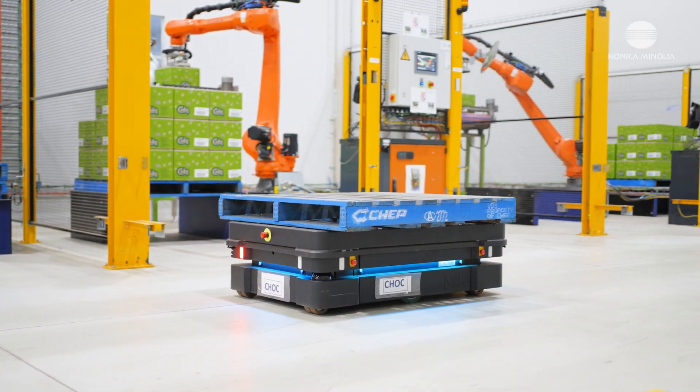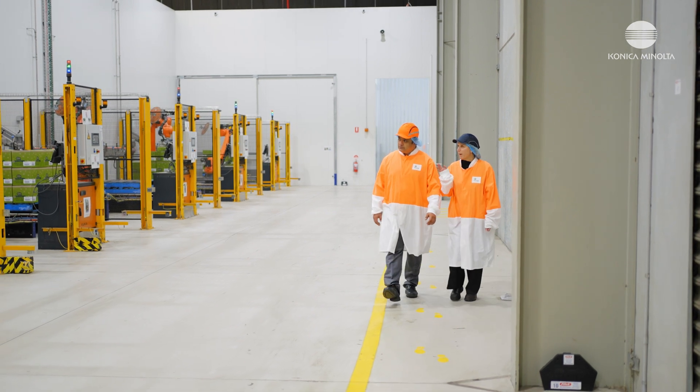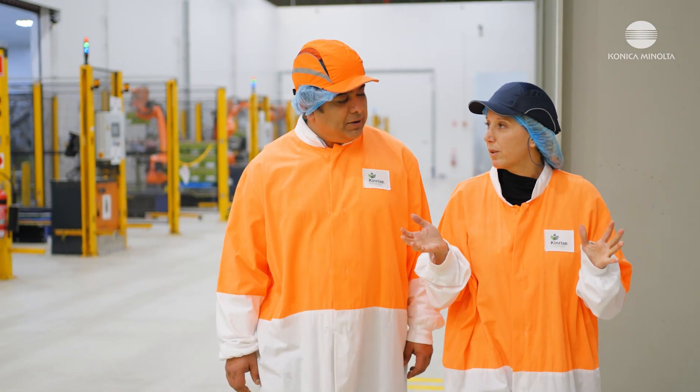With the work that Konica Minolta has done in integrating our KUKA robots, it's given us a really good streamlined process — an automated process from end to end. The system that's been implemented has given us greater operational efficiency and created a safe working environment for the staff in that area.